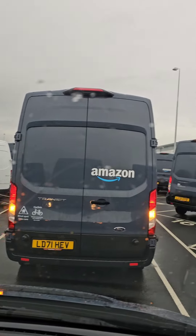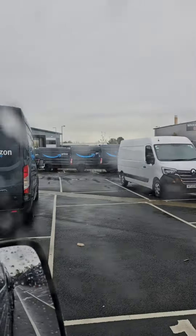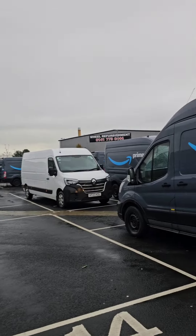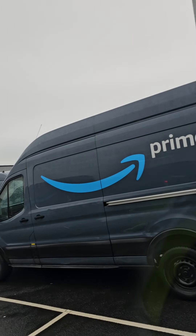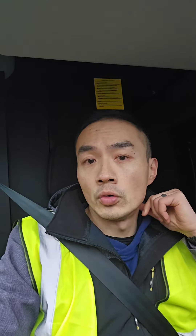Here we are in a queue to get into the loading bay — lots and lots of vans. Some are hired and the majority are signed and provided by Amazon. I've been told I've got six big bags of parcels and two oversized parcels that can't fit into those bags. That gives me an idea of what to expect when I pull the trolleys out, load them onto the van, and sort them in order.